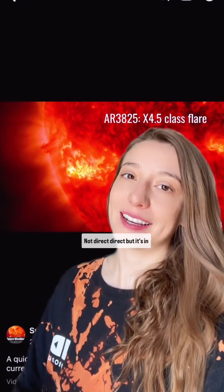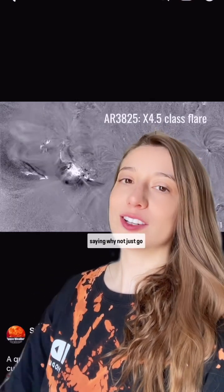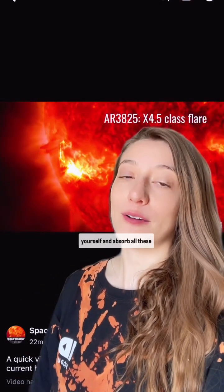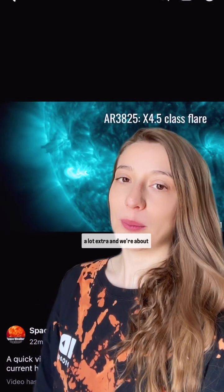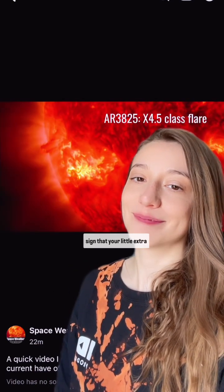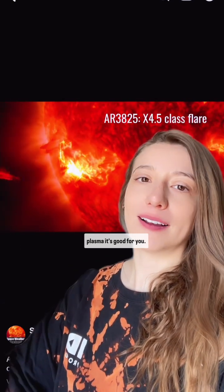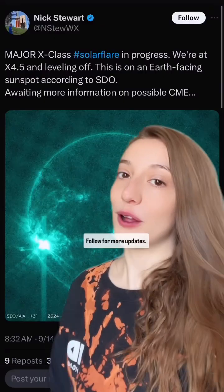Not direct direct, but it's in that window. So why not just go outside and look at the sun yourself and absorb all these little goodies, because it was a lot extra. We're about to hit that equinox, so I'm just getting a good sign that a little extra plasma is good for you — it'll help kill off the extra bugs. Follow for more updates.